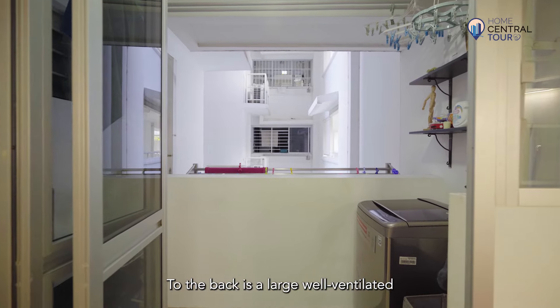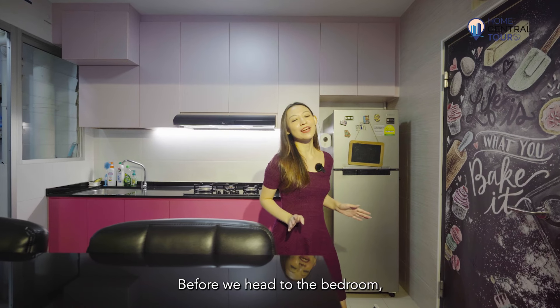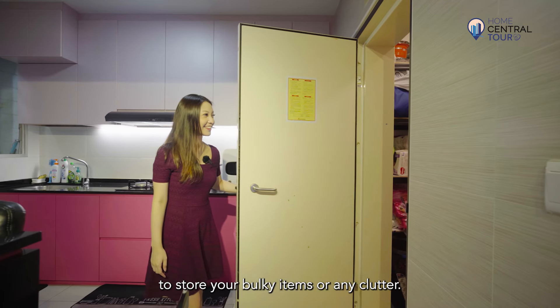To the back is a large well-ventilated service yard to air laundry. Before we head to the bedroom, let's take a peek at the household shelter, which you can tell at a glance is extremely spacious to store your bulky items or any clutter.